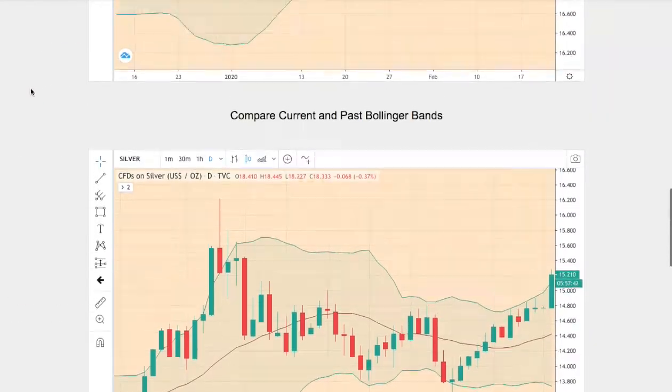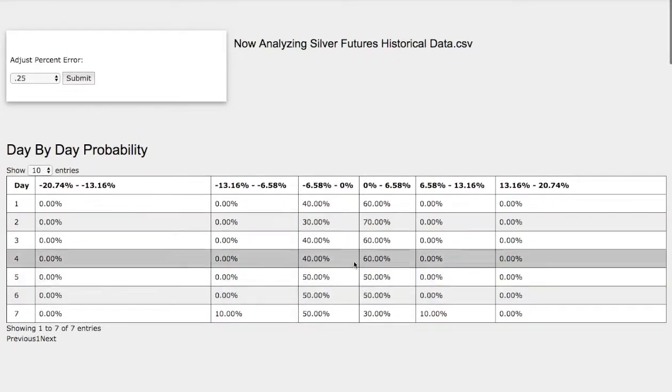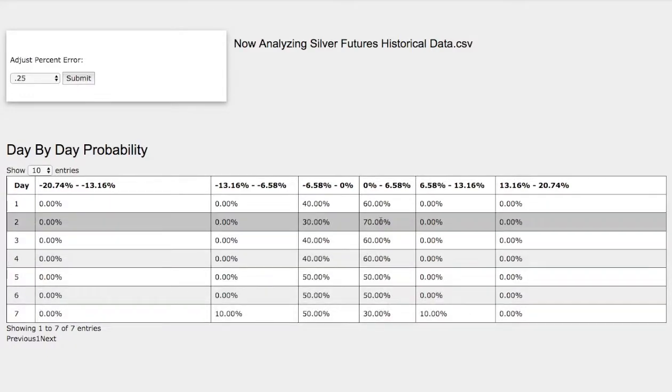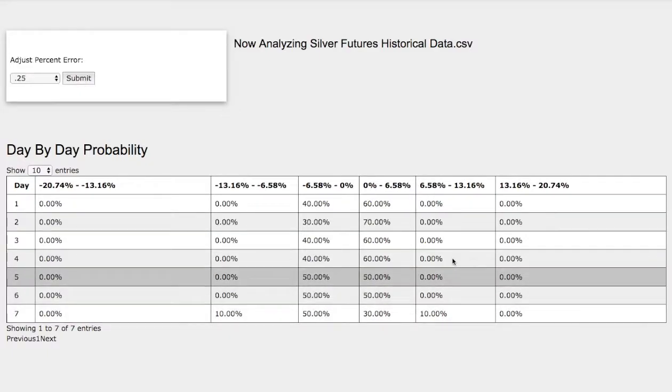Back to the day-by-day probability model. As the day progresses to the seventh day, we see a slight favor to the downside. We have a 50% chance for silver to decrease between 0 to 6%, and on the extreme case, a 10% chance for silver going between negative 7% to 13% down. On the upside, we see a 30% chance for silver climbing between 0 to 6%, and a 10% chance for silver climbing between 6 to 13% up.